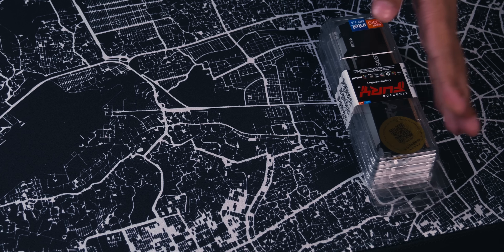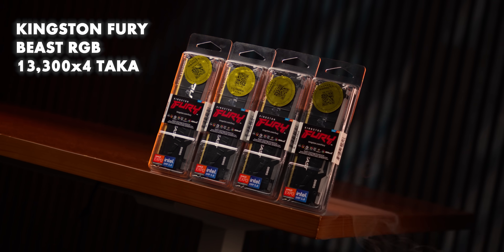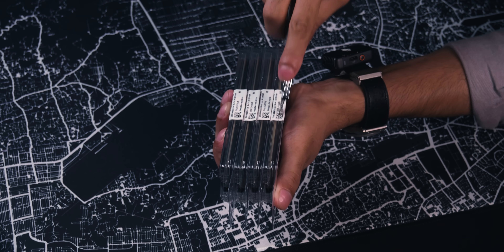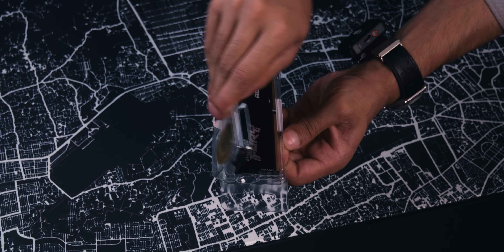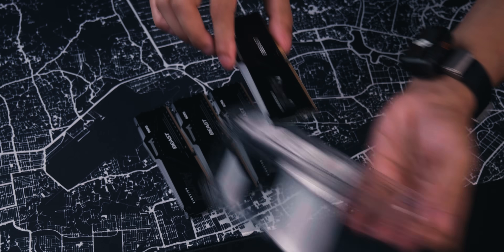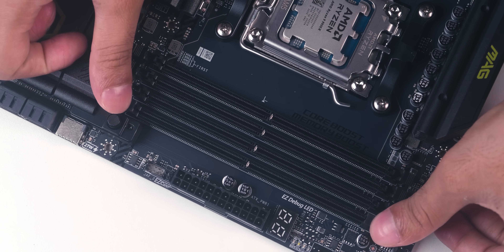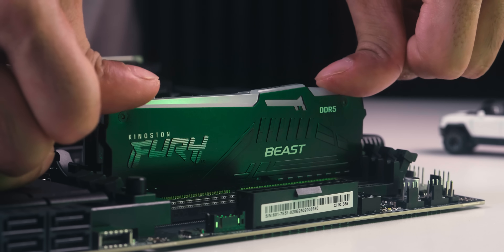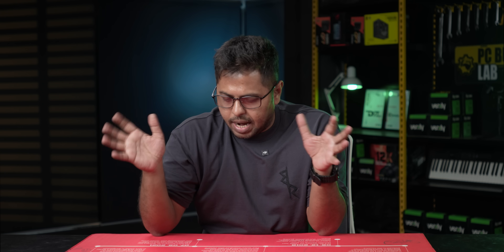For RAM, I'm using 32GB sticks for a total of 128GB, running at 6000 MT/s — Kingston Fury Beast. Total kit cost comes to around 12,000.